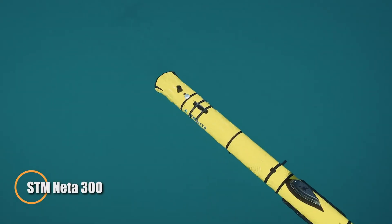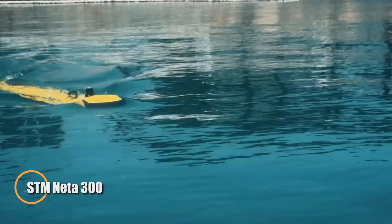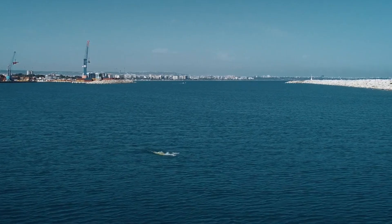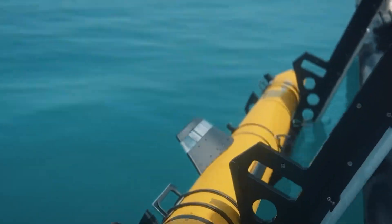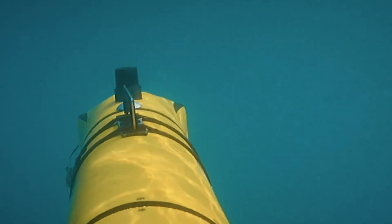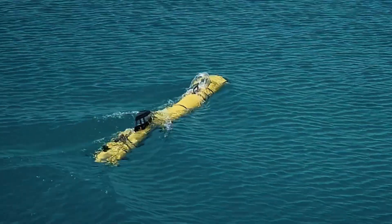The STM Nita 300 is a versatile unmanned underwater vehicle designed for advanced underwater missions. Compact and modular, it can be easily transported and deployed by just two people, making it ideal for rapid operations in diverse environments. Depending on its battery setup, it offers 12 to 24 hours of endurance and can dive up to 300 meters.